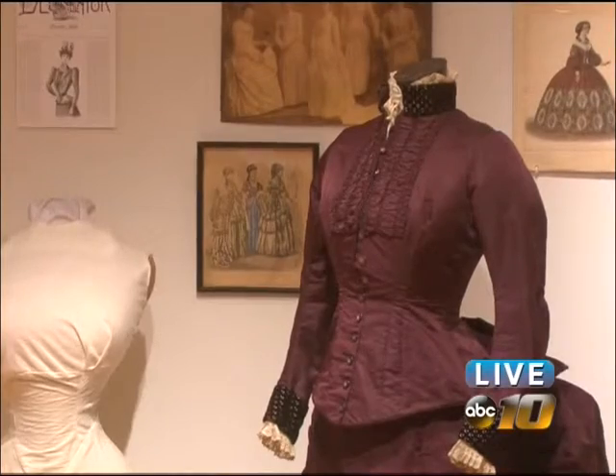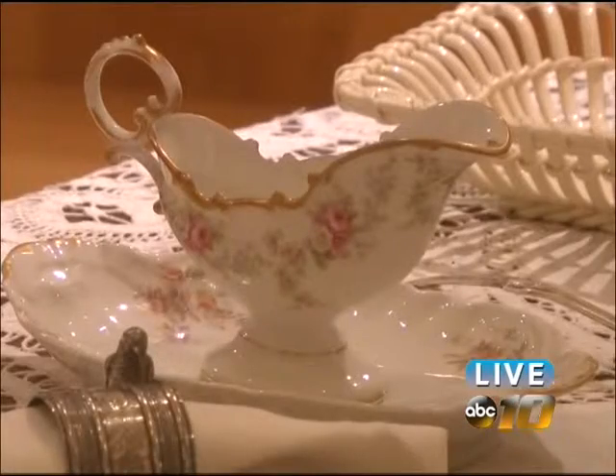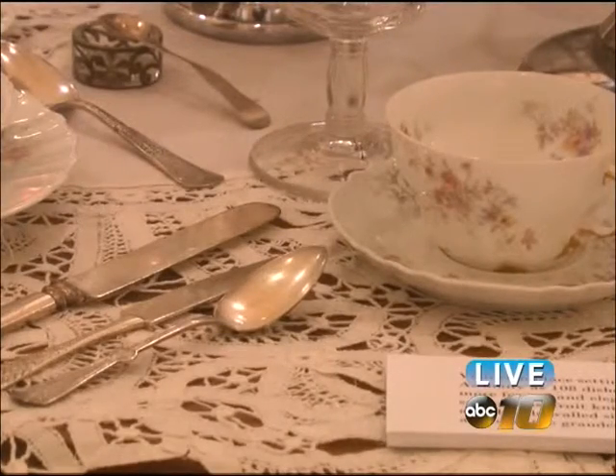A lot of those things were very affordable, so we think of them as very fancy, and they are to us today. But you could buy plated silver instead of sterling silver, and china that wasn't outrageously expensive. So it's much more formal than we're accustomed to, but it was actually very affordable at that time.